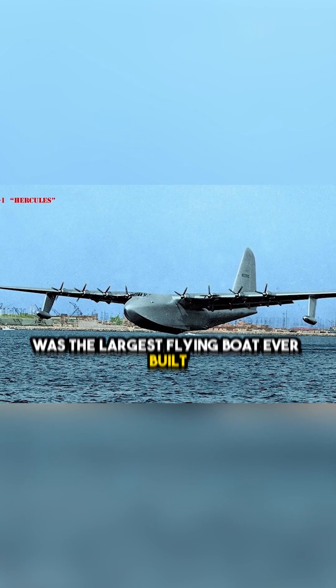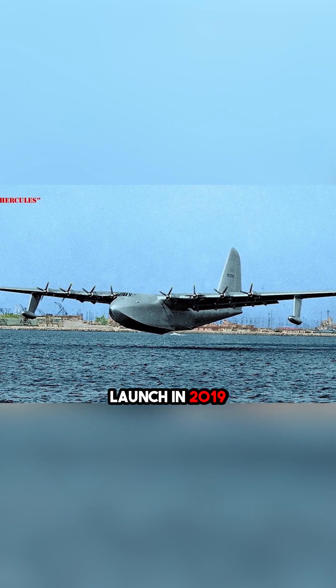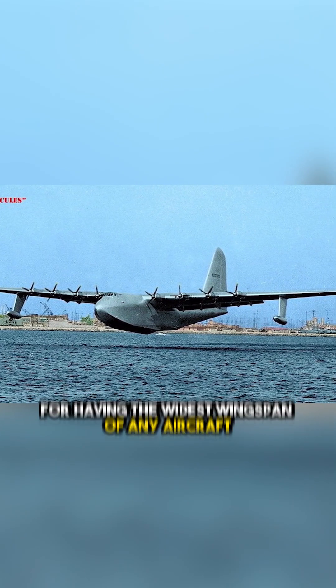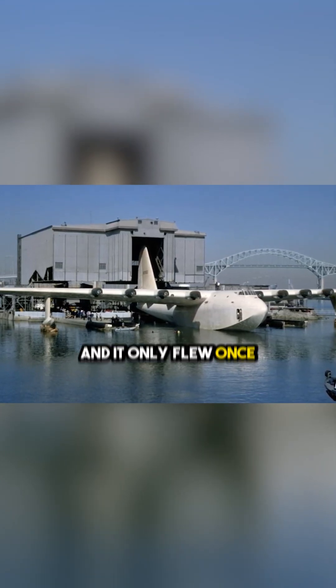Did you know that the Hughes H-4 Hercules was the largest flying boat ever built, and until the first flight of the Stratolaunch in 2019, it also held the record for having the widest wingspan of any aircraft. But perhaps most surprising of all is that only one was ever constructed, and it only flew once.